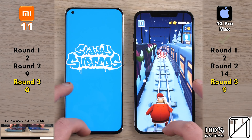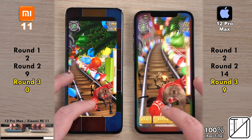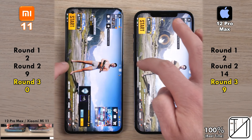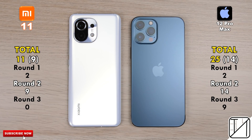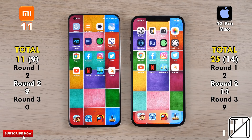Even though we set all 20 apps to not use battery optimization in the background, Xiaomi didn't seem to listen. Nine points for the iPhone after round three, as opposed to zero on the Xiaomi Mi 11, since the iPhone kept nine apps open that the Xiaomi killed. Total score: 11 points for the Xiaomi Mi 11 versus 25 for the iPhone 12 Pro Max. iPhone's optimizations are absolutely fantastic. When it comes to raw speed in round two, it was 9 points for the Xiaomi versus 14 for the iPhone — the speed gap is smaller than the RAM management gap.